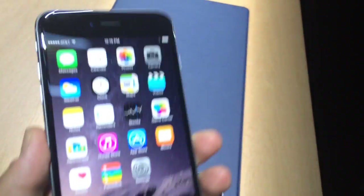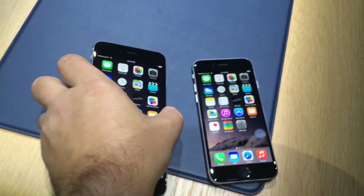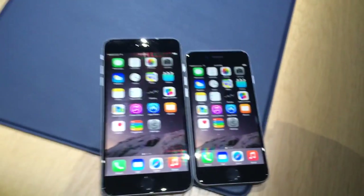Plus, this has optical image stabilization on the camera for extra smooth shots. I'm Scott Stein with a first look at the new iPhone 6 and iPhone 6 Plus. You can see the difference right there.